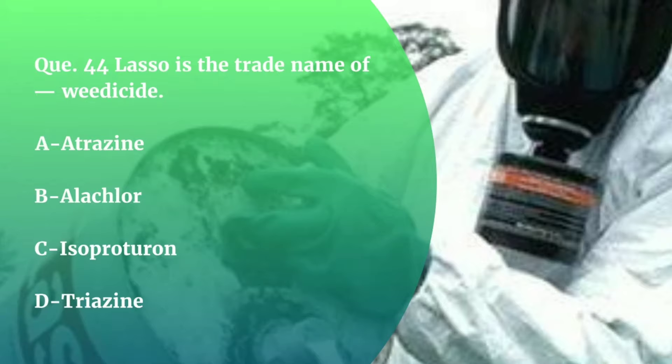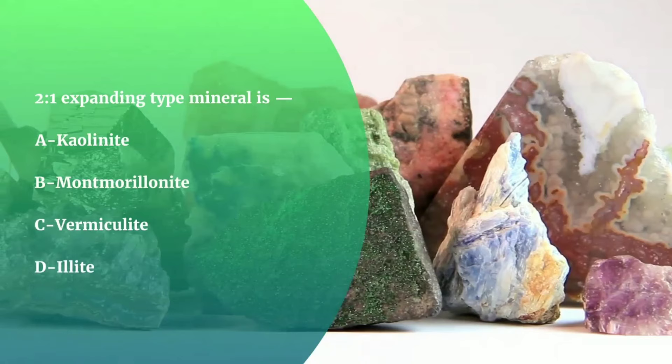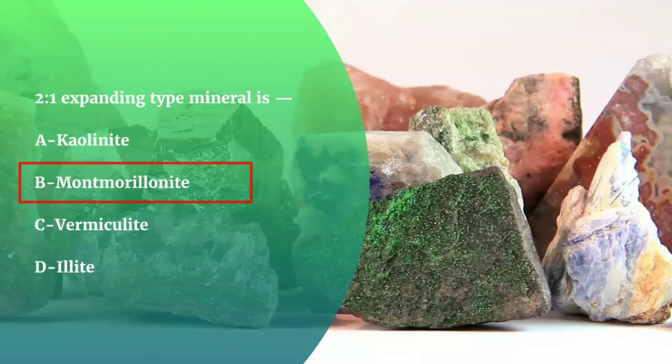Question number 45. The 2:1 expanding type mineral is — Kaolinite, or Montmorillonite? The correct answer is Montmorillonite. Montmorillonite is a 2:1 clay, which means it has two tetrahedral sheets of silica sandwiching a central octahedral sheet of alumina.